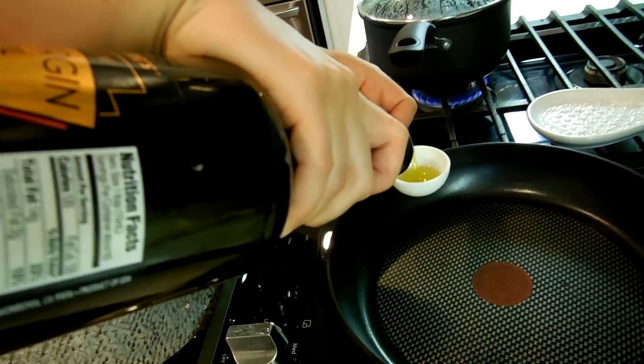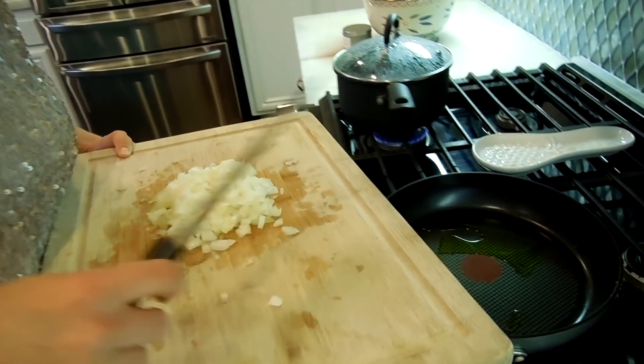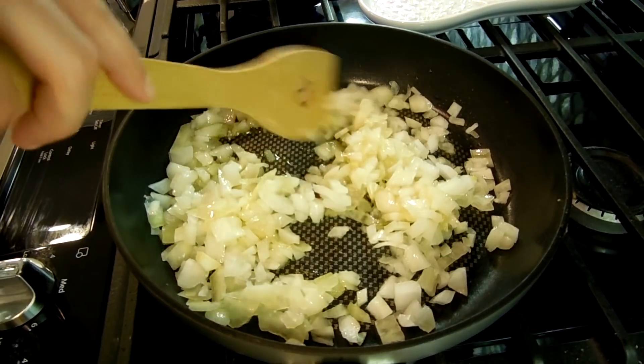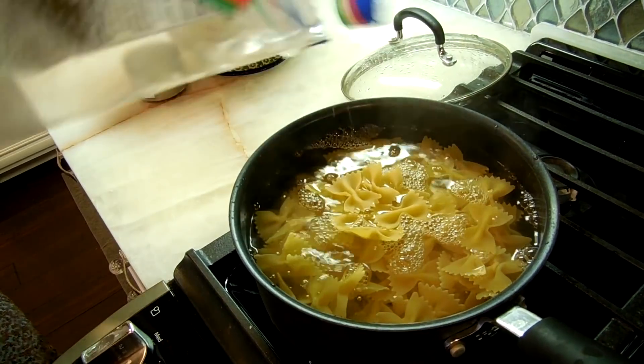The next step is adding two tablespoons of olive oil into the same pan, then adding the onions you just chopped to the olive oil and browning them for seven minutes. While those are cooking, I'm moving over to the water and adding the pasta now. We're going to let the pasta cook for about four minutes to start, then add half a bag of frozen peas and let it cook for another three to four minutes.